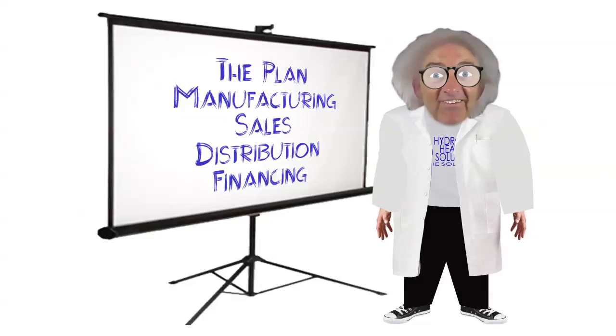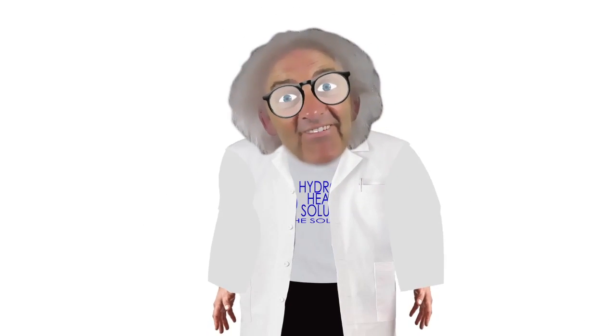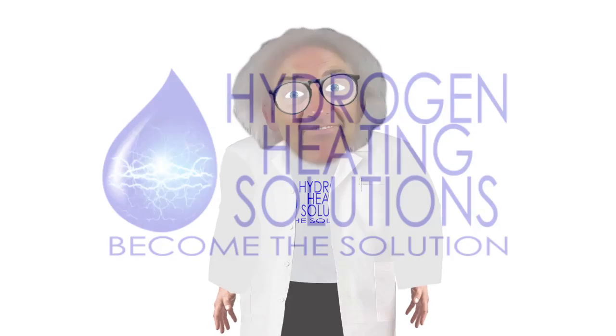With payments less than their current energy bills. If you care about the future, the environment, getting off the grid — or simply want to save money on your energy bill — we need your help. Support hydrogen heating solutions and become the solution.